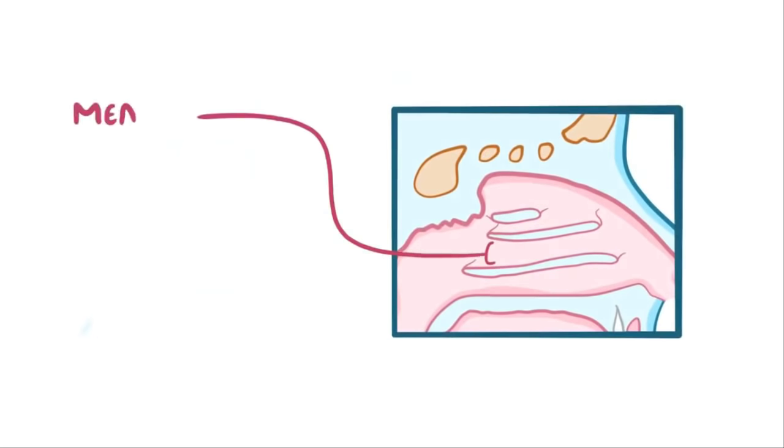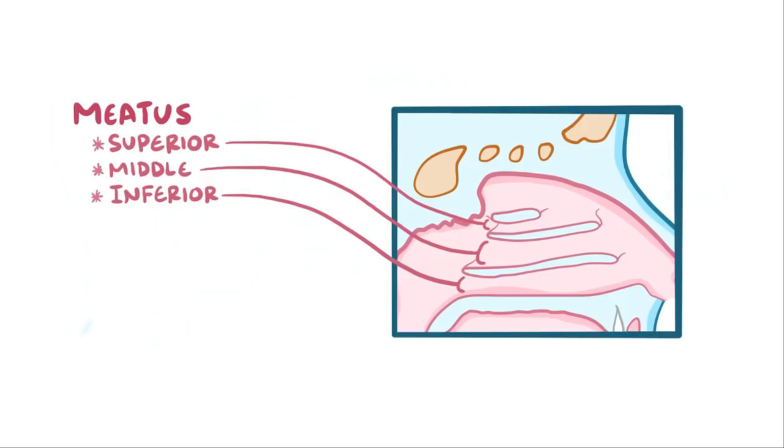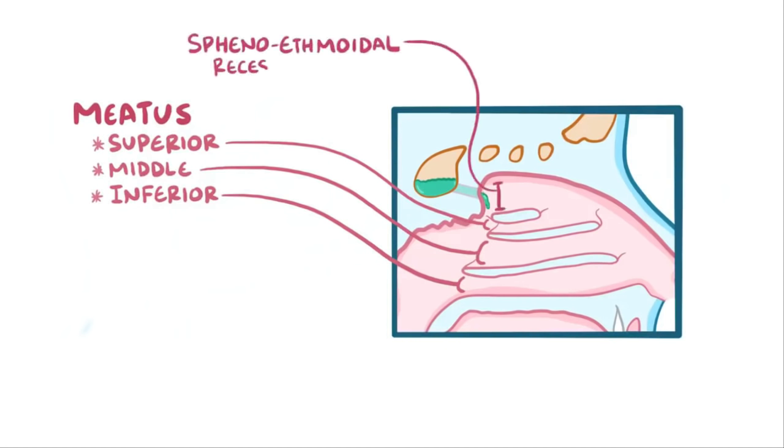One of these passages is also called a nasal meatus, and there are three: the superior meatus, middle meatus, and inferior meatus, all of which help drain mucus. The sphenoidal sinus drains to the sphenoethmoidal recess, which is a small space in the nasal cavity right above the superior meatus. The ethmoid sinus can be divided into posterior, which drains to the superior meatus, and middle and anterior, both draining into the middle meatus. Finally, the maxillary and frontal sinuses drain into the middle meatus as well.